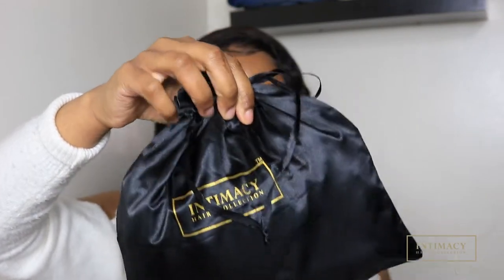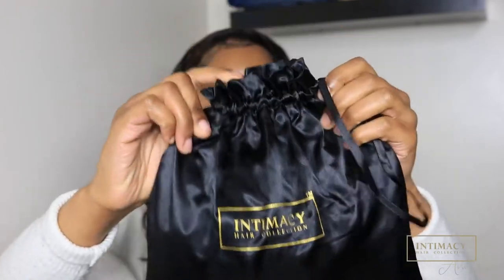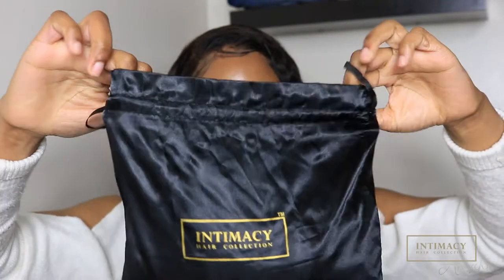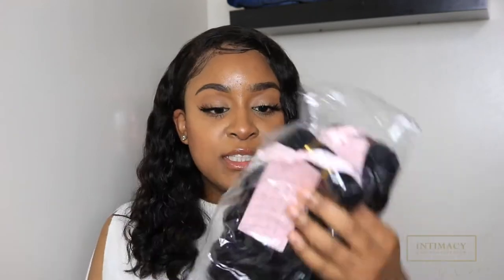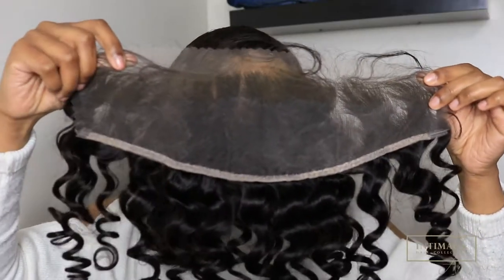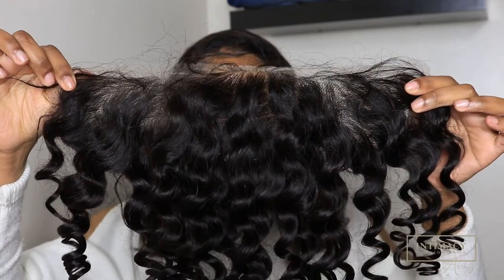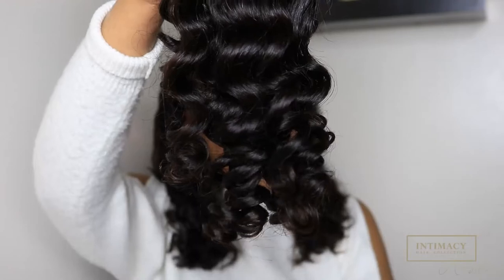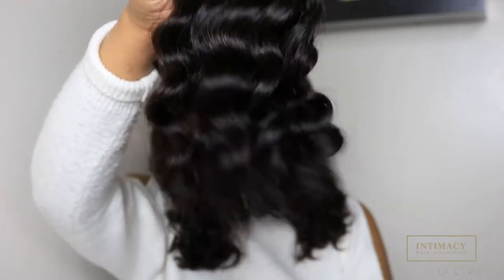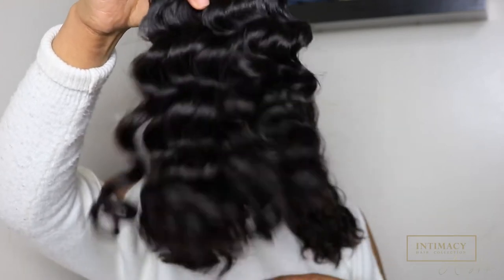When you open it up, here's where you find your hair. You get a 14 inch bundle, a 16 inch bundle, and a frontal, which comes in the big bag. The frontal is super beautiful — as you can see it already has baby hairs. It's beautiful and nice and bouncy.